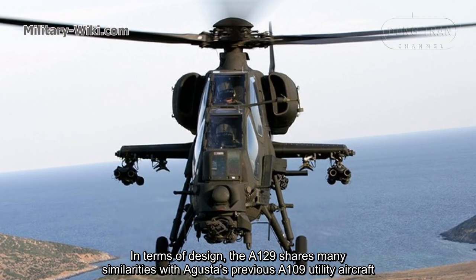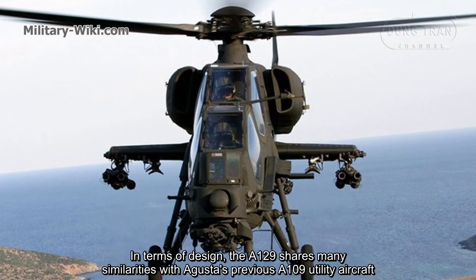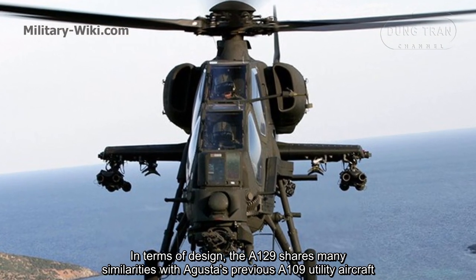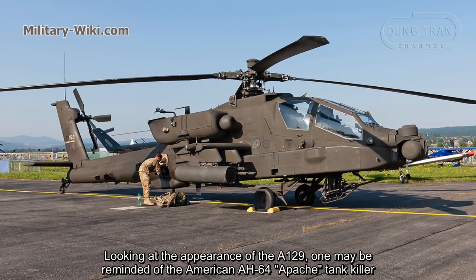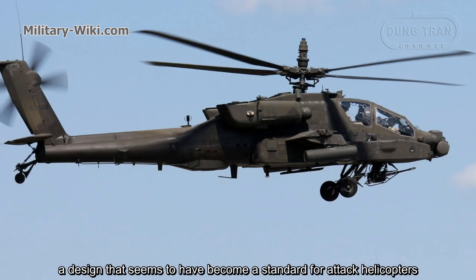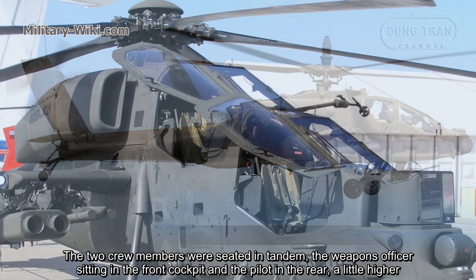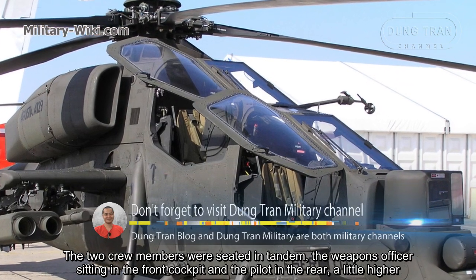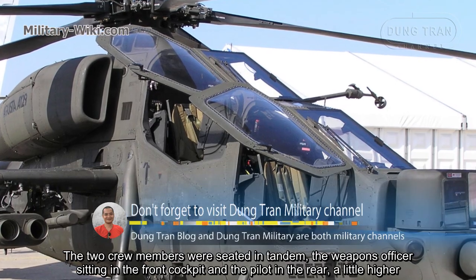In terms of design, the A129 shares many similarities with Augusta's previous A109 utility aircraft. Looking at the appearance of the A129, one may be reminded of the American AH-64 Apache Tank Killer — a design that seems to have become a standard for attack helicopters. The two crew members are seated in tandem, the weapons officer sitting in the front cockpit and the pilot in the rear a little higher.